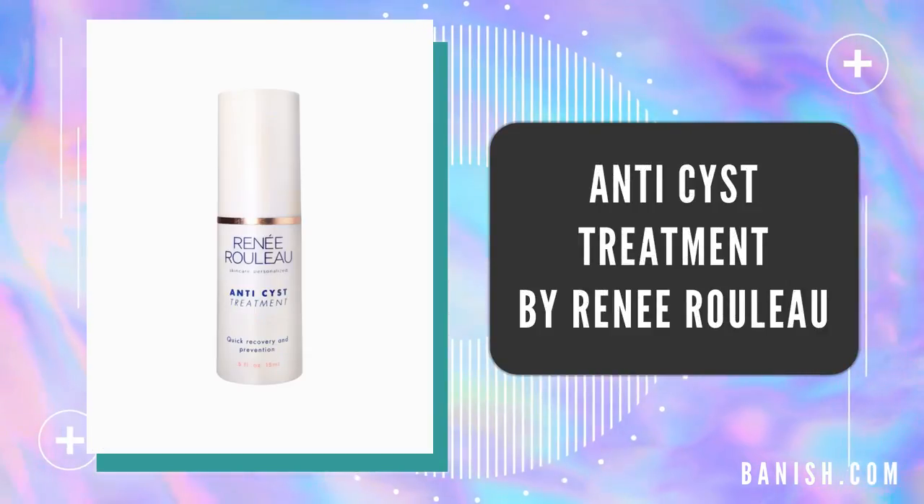The next thing is the Renee Rouleau Anti-Cyst Treatment, and this is one of the only things I've found that works for cysts. There are so many spot treatments out there — Neutrogena, Clean & Clear, Mario Badescu — but most of them are for whiteheads, blackheads, non-inflamed acne. This is a cyst treatment, one of the only cyst spot treatments on the market. If you get hormonal or inflammatory acne, put it on as soon as you feel a spot coming and it cuts the life cycle in half. My spots usually last months, so this is amazing.